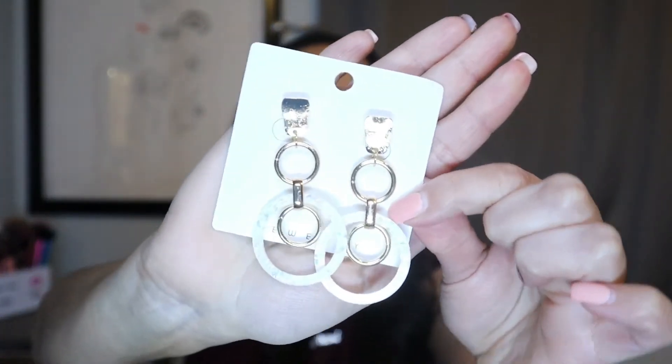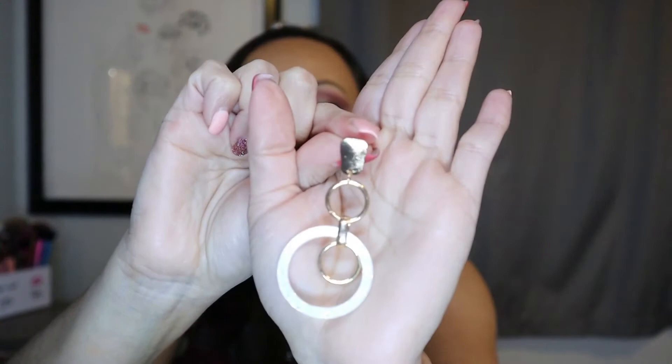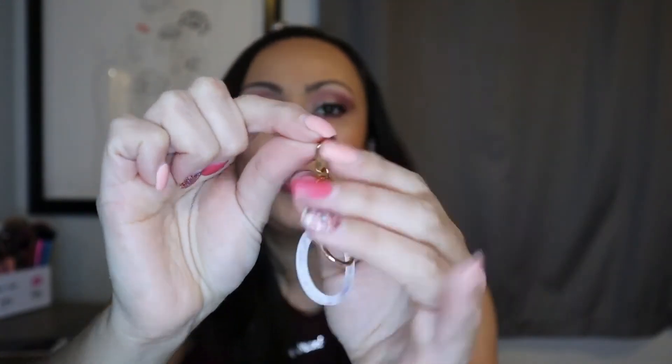These ones are very elegant as well. They are similar to hoops but not quite. Just look at how gorgeous these are — so pretty. Here is the back. It seems like a lot of them have this type of back with a clear plastic around this little clasp. I'm not sure what these clasps are called, but they do have a lot of fun styles.